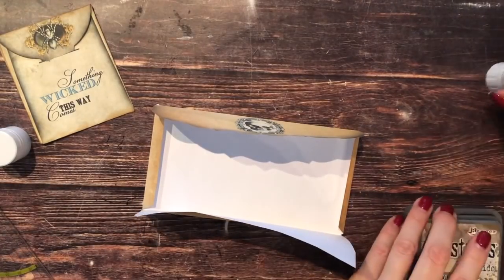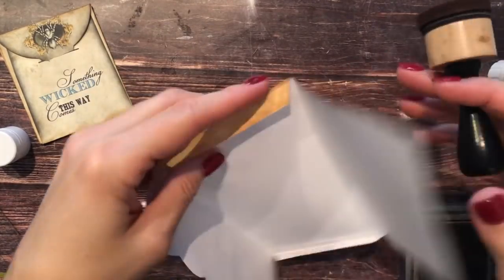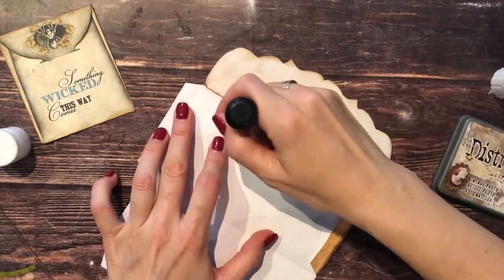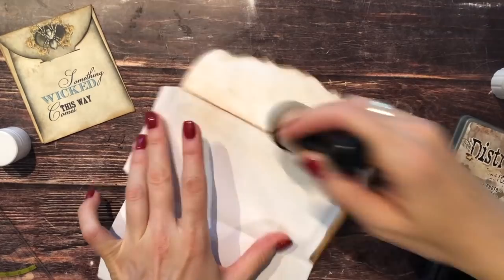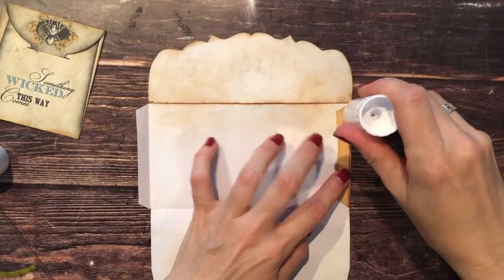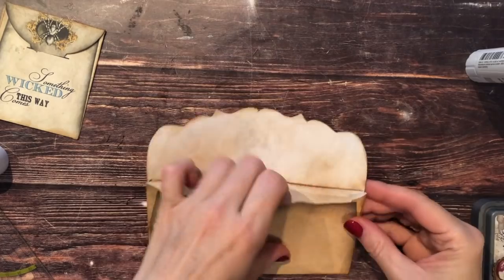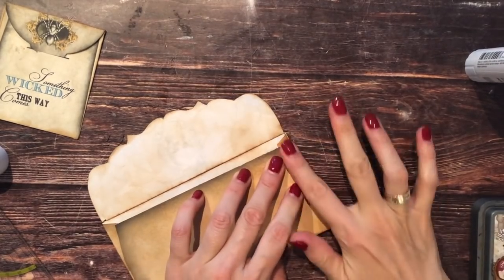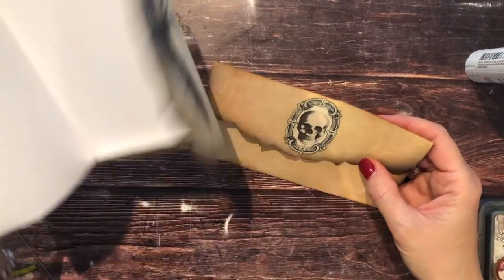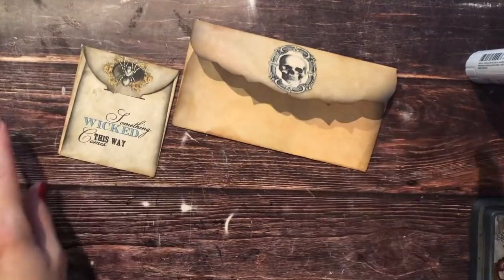Now I had to do the same thing with the envelope — I'm just inking it up and also inking up the white parts, all the parts that might show even though it's glued up. And there it's glued. Beautiful envelope, love it so much. And this one with the bat is beautiful as well, but I decided not to use that one.